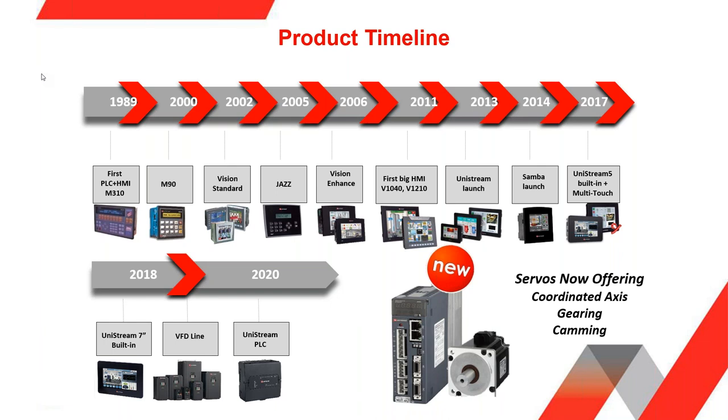In 1989 we started with our first PLC HMI product, the M310, and over the years developed various PLC controls and HMIs — that is firmly planted in our DNA. Most recently, back in 2019, we had a request for VFD products and introduced our VFD called the UMI, the Unitronics Motion Inverter. Then more recently we developed the Unistream PLC and our Servo Motion products.